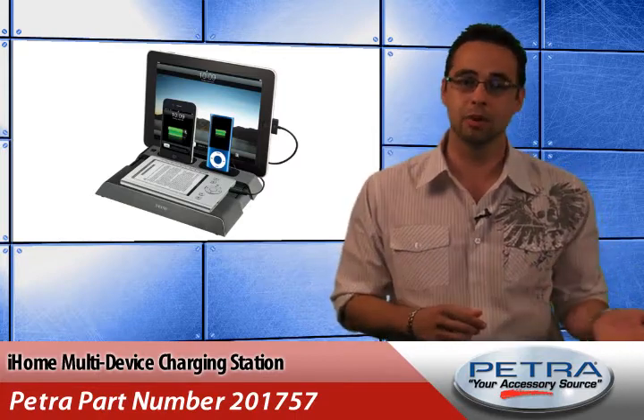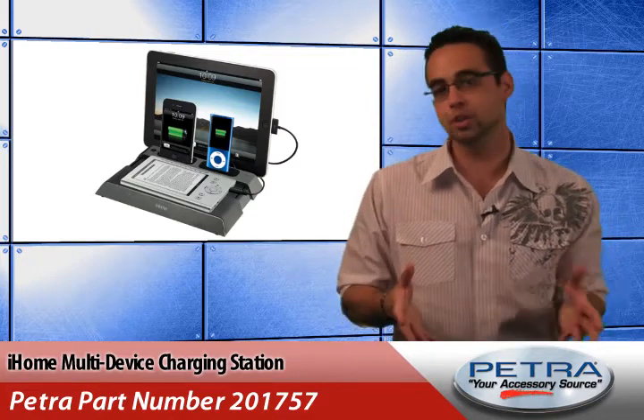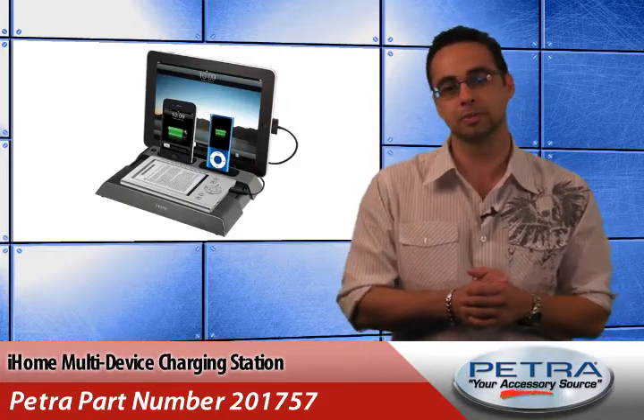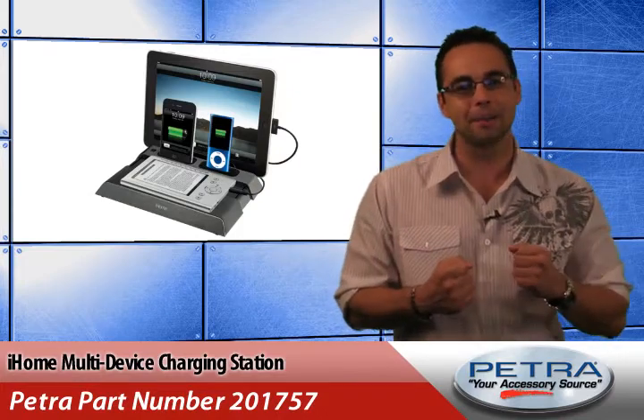Including two dock inserts for iPhone, a 36-inch sync cable to sync with iTunes, a 12-inch USB to mini USB cable, a 12-inch cable to jack, and one mini USB to micro USB adapter — your customers will be ready to get charging as soon as they open that box.